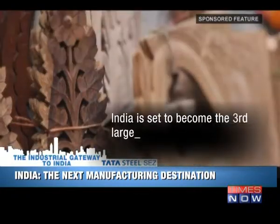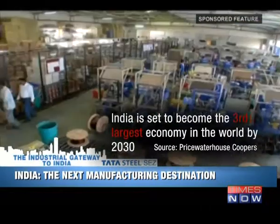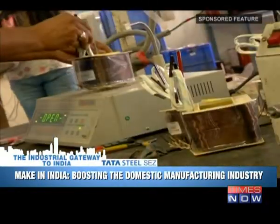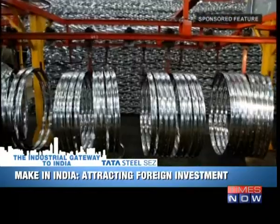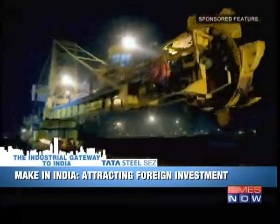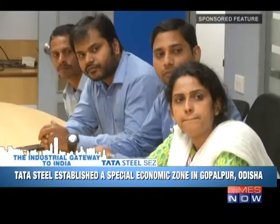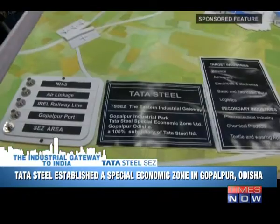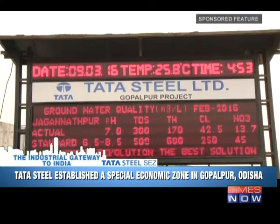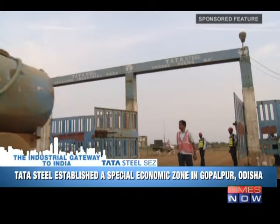India is set to become the third largest economy in the world by 2030. Our Prime Minister's vision with the Make in India initiative has placed the country on the threshold of major reforms, making India one of the preferred manufacturing destinations for investors across the globe. Taking the vision of the Make in India campaign a notch higher, Tata Steel Group established an eco-friendly special economic zone in the Gopalpur region of Odisha. The project aims to create a favourable economic environment to promote industrialisation in this state.